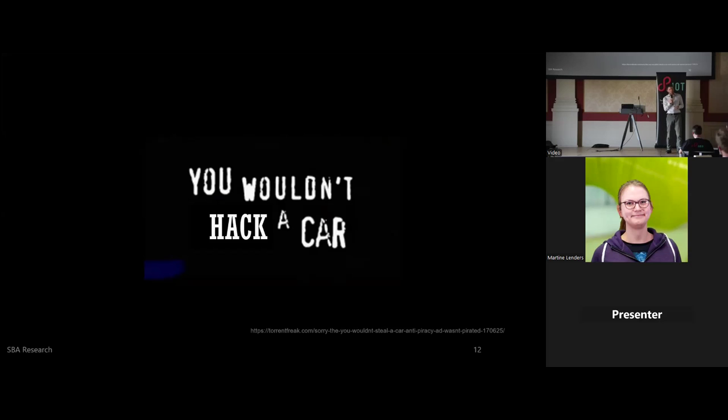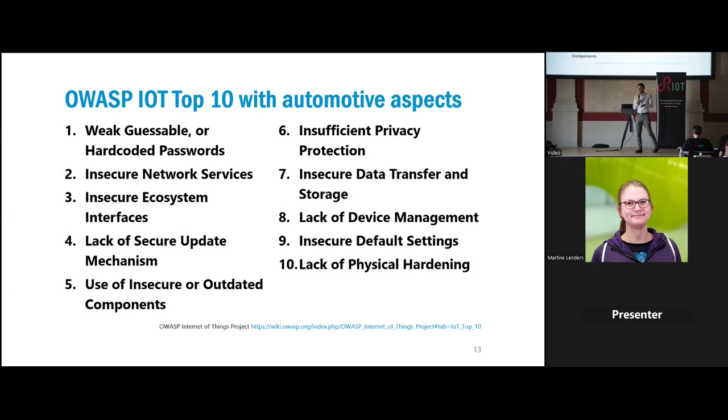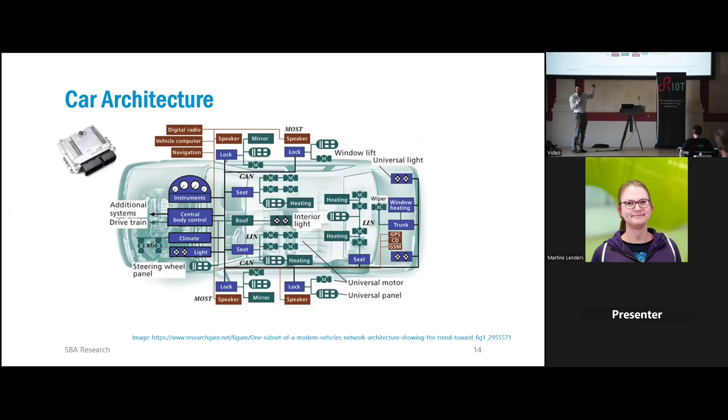If you want to join security testing or engineering in the automotive domain right now, you have much more at your disposal. But still, the security posture is like 'you wouldn't hack a car.' What you usually look at is the IoT Top 10 — the most commonly used weaknesses in that domain — and understand how it works. Let's do this together.